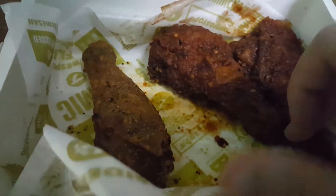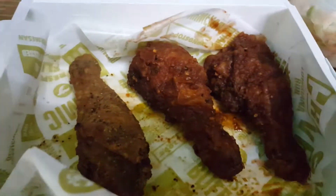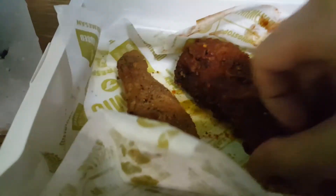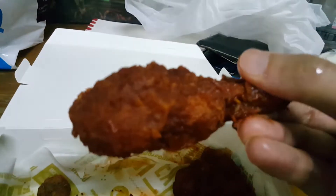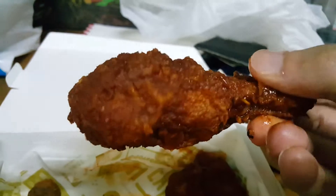So this is my first try for this chicken. Let me try now — see whether how good it is, whether it can beat KFC. This is how it looks like. Very very spicy, that's why it looks very very dark.